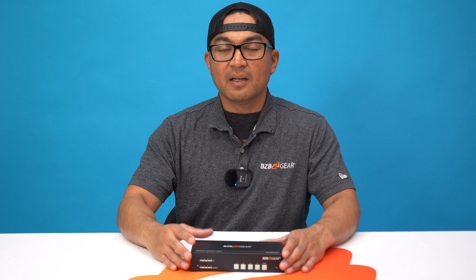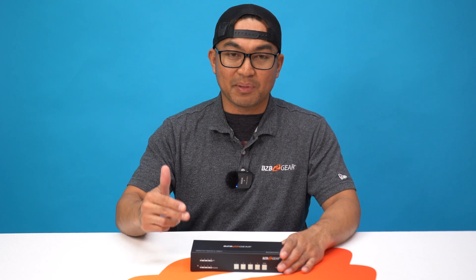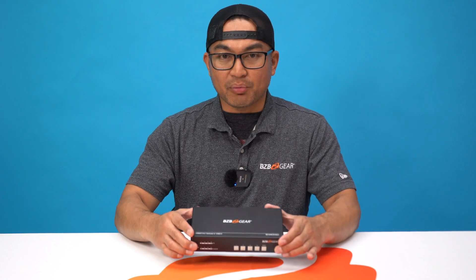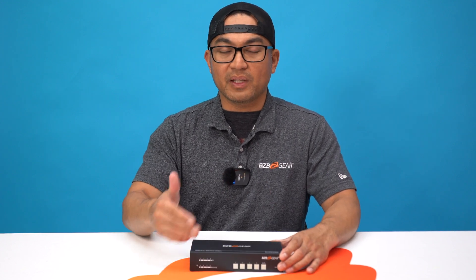For more details and to supercharge your conference room setup, visit our website bzbgear.com for a free consultation. Don't forget to like, share, and subscribe for more tech solutions. Our channel is BZB TV. Future proof your setup, and if you want more info on this amazing product, please check our description — we have left the link. We appreciate you all for tuning in. We'll catch you on the next episode.